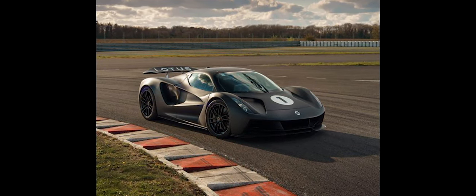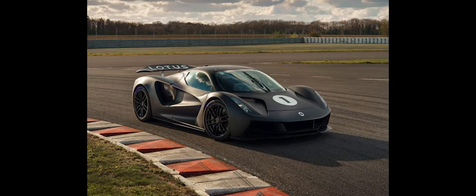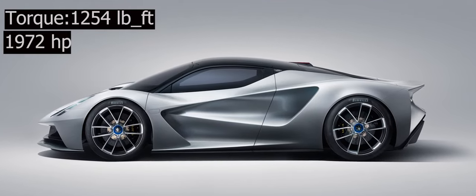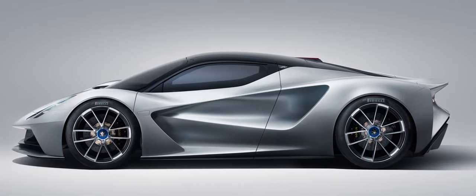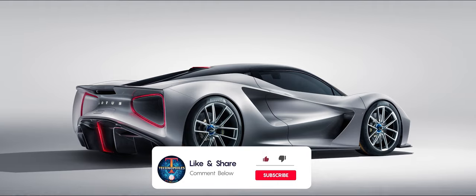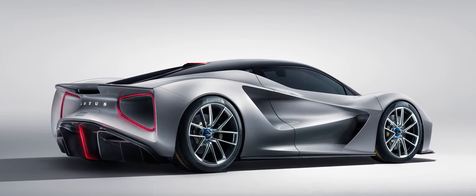Motivation is provided by a team of four electric motors. Lotus claims they generate a total output of 1,972 horsepower and 1,254 pound-feet of torque, making it, Lotus claims, the most powerful production car on the planet. The Evija can reach a top speed of more than 200 miles per hour.